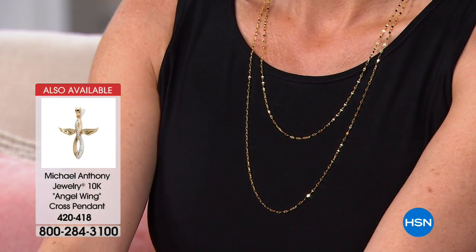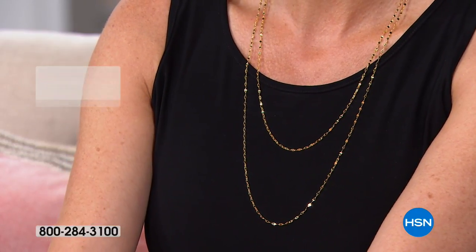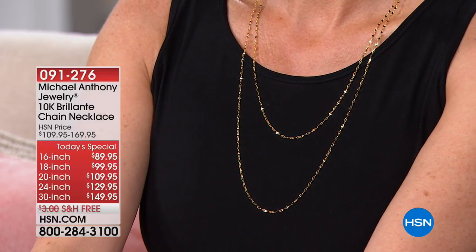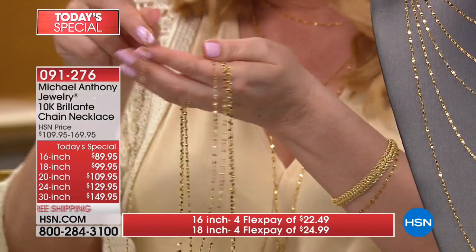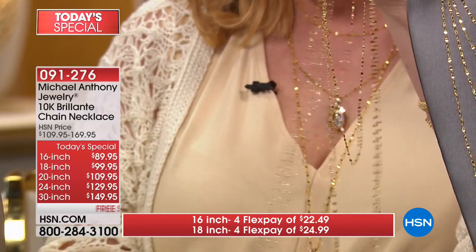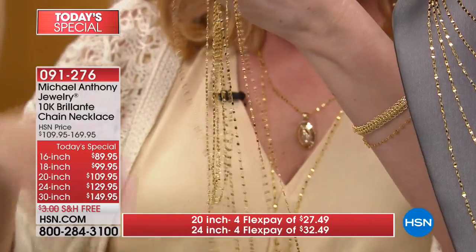Those two, I believe are the $129 and the $149 — so it's a little under $300. But as a FlexPay, $22.49 to get home the 16-inch, $24.99 to get home the 18-inch, $27.49 to get home the 20-inch. I just sort of dropped them all on the table, but look how they all separate and they don't tangle.